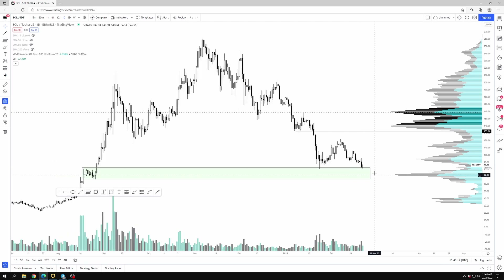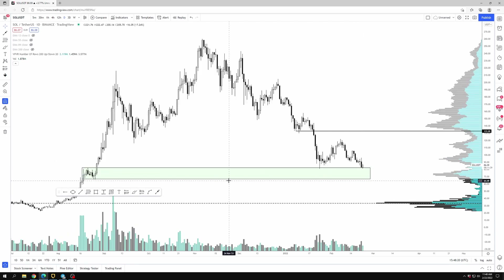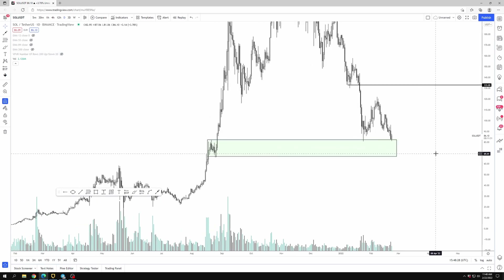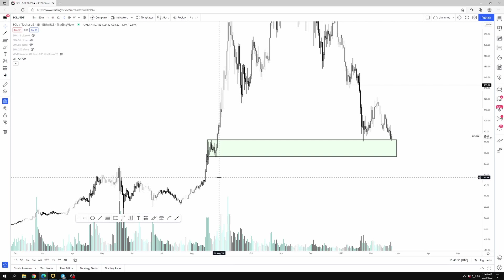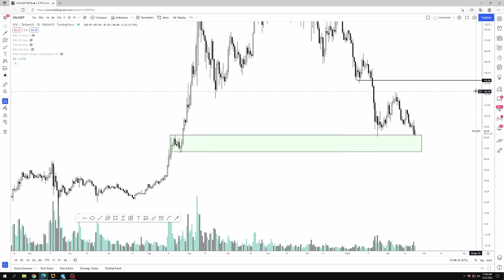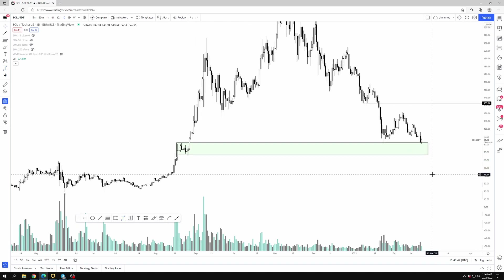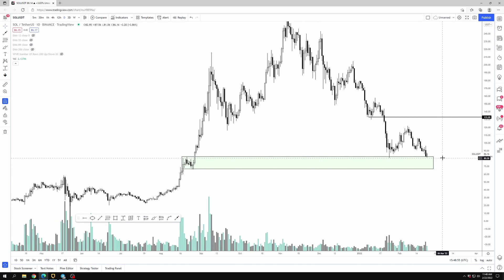If you are looking for a longer-term position in Solana, this is an area I would look at. If that area fails and you scroll back to farther back time frames, then I think around the $40 area would be the next area of support — but that's only if Bitcoin really falls hard, like if you see it go to $25k or $28k or something like that, then Solana should lose another 50% in my opinion.